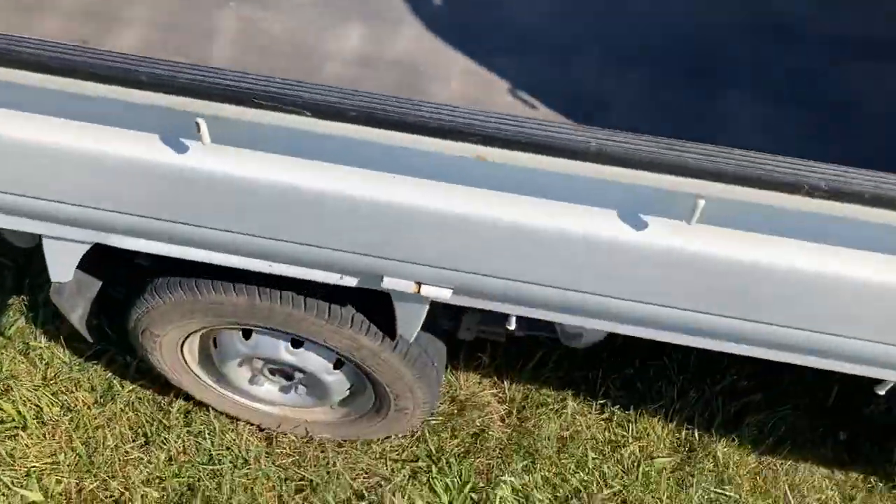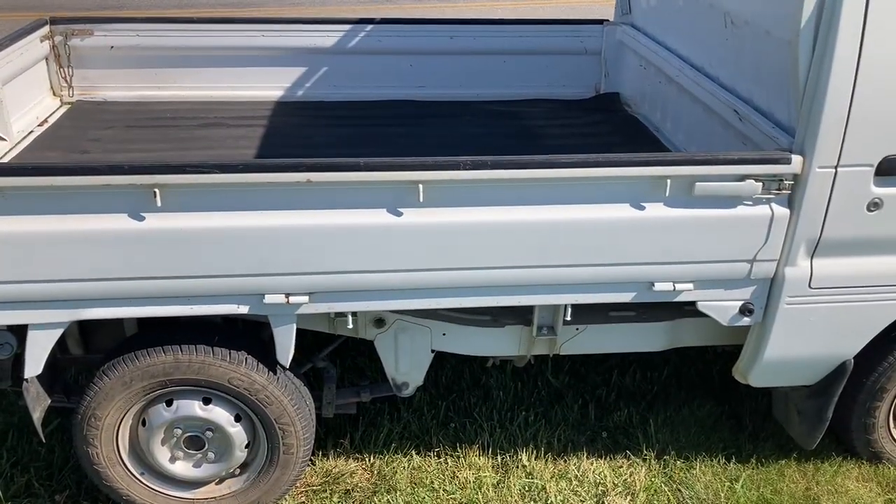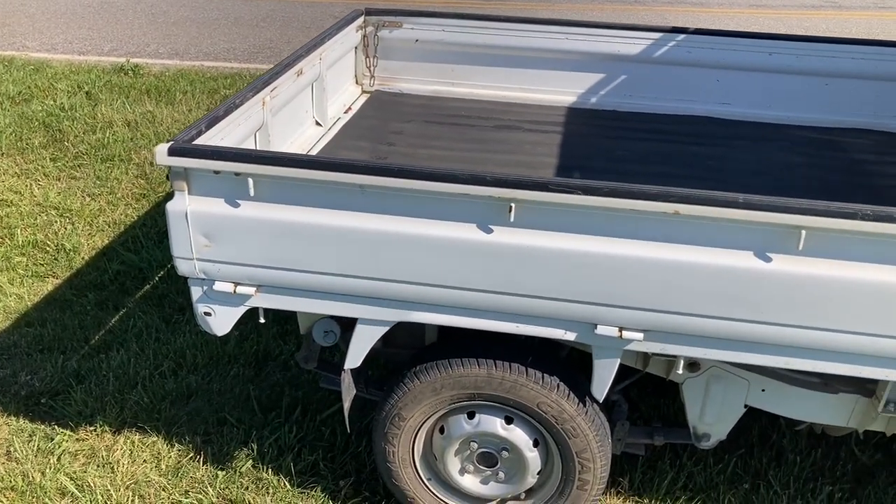Of course, the bed sides and the tailgate fold down, so if you wanted to turn it into a flat bed, you could.